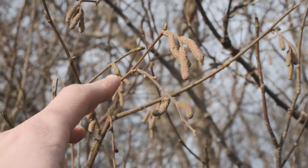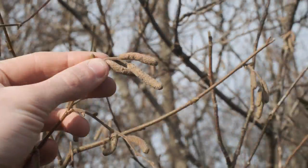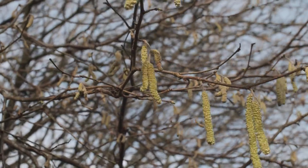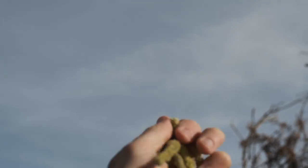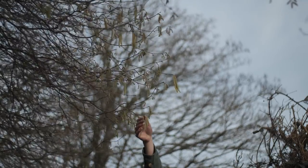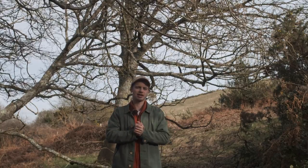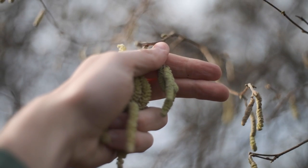The catkin when it first forms on the tree is dense and cigar-shaped like this, and it is incredibly bitter at this stage. Over time the catkins will elongate as the flowering structure opens up so the pollen can escape. Just a little word of warning — obviously this is the flowering part of a plant, so if you've got a severe pollen allergy or hay fever or anything like that, maybe only try a little bit of this at first, or don't pick it at all. If you're highly allergic to pollen, these are little pollen bombs, so just don't mess with it.